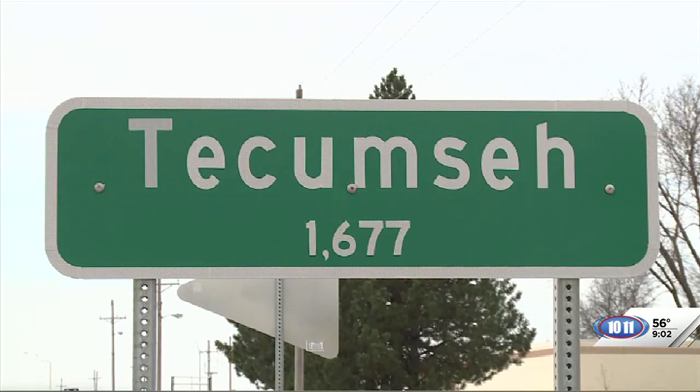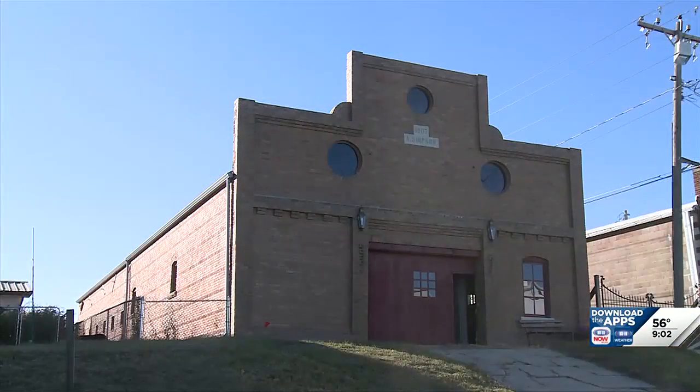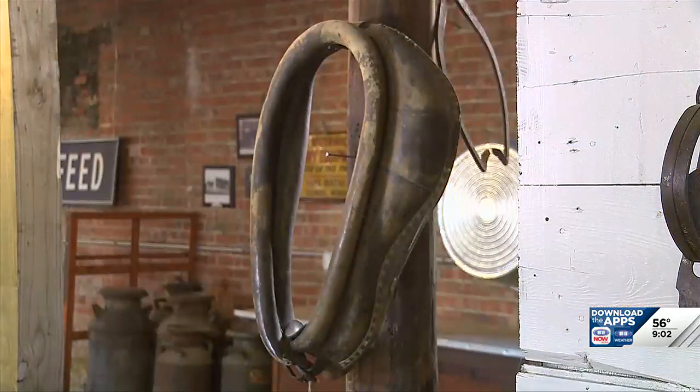We are in Tecumseh and we are learning about a brand new exhibit at the Johnson County Museum. Joining me now with more is Sarah Williamson. Tell us where we are.